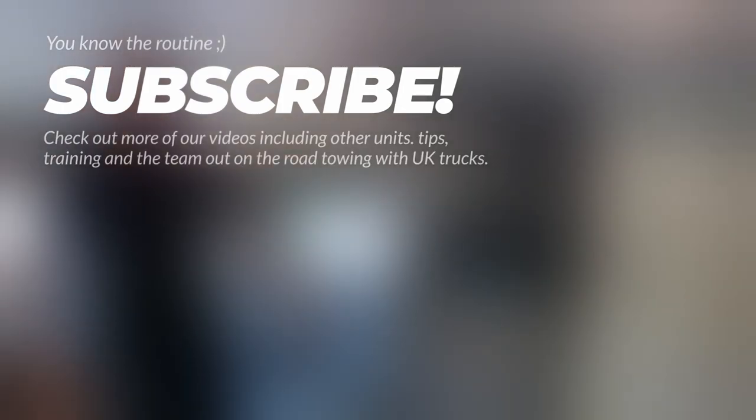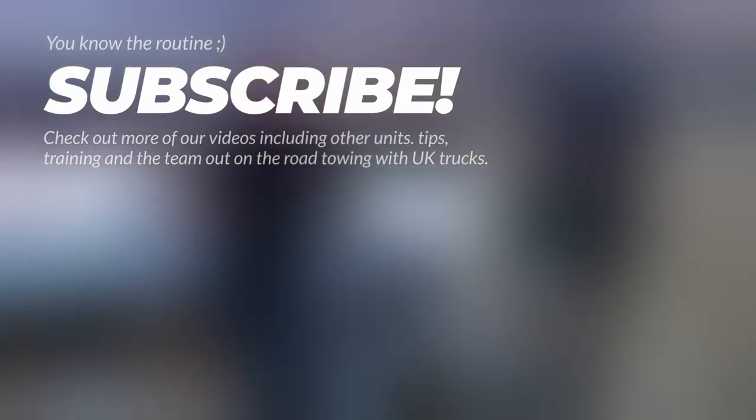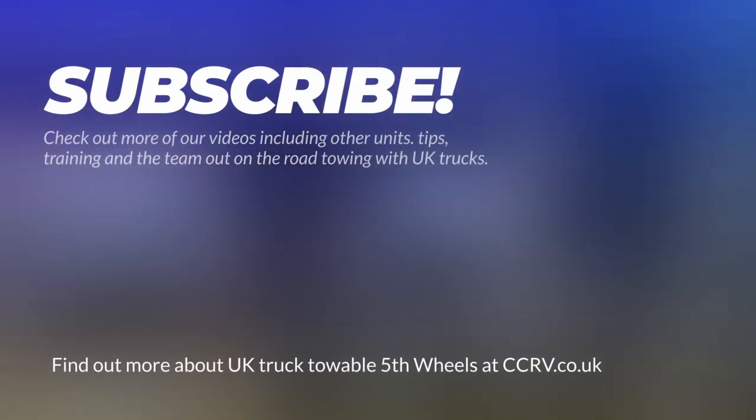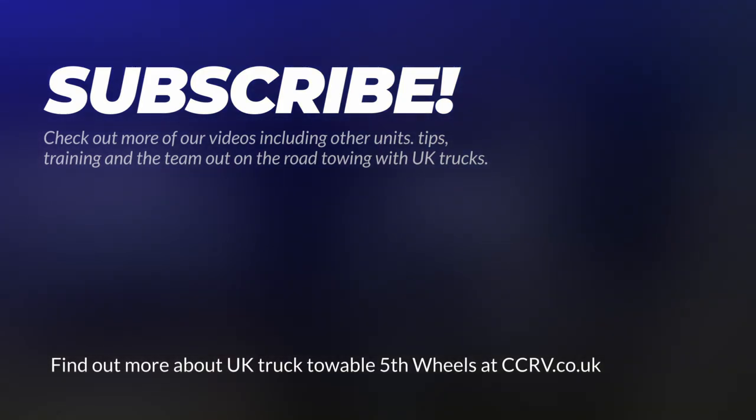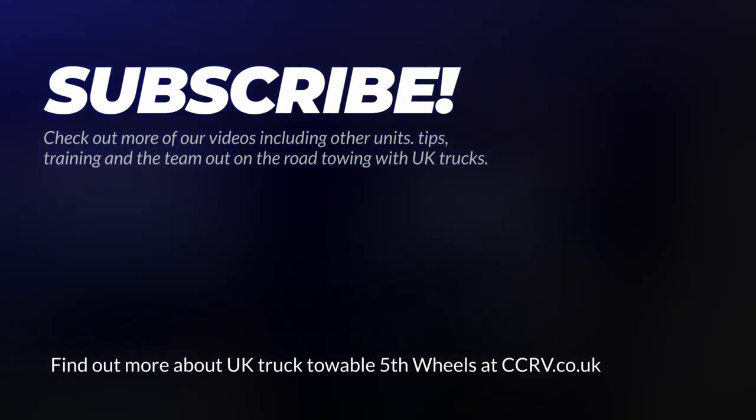So if you've managed to get to the end of the video, well done — thanks for watching. Don't forget to subscribe. These are the four best units we've got in stock at the moment for touring the UK, France, wherever you like. Thanks for watching.